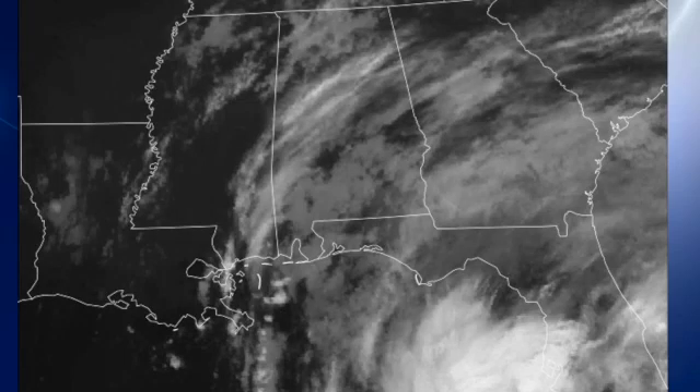Satellite image — our view from space — shows that we are being influenced by the storm, which is off the coast of Florida between Tampa and Fort Myers. It is expected to stay west of the state of Florida, but of course it's impacting it just because the state is that close.